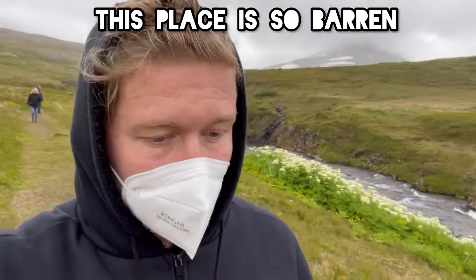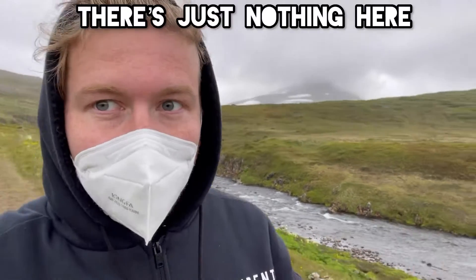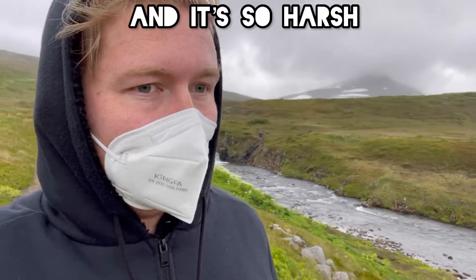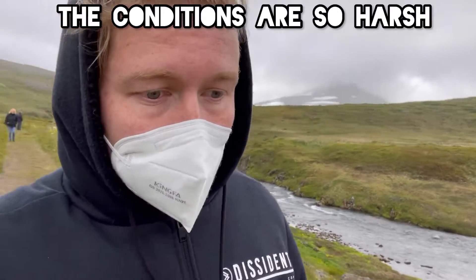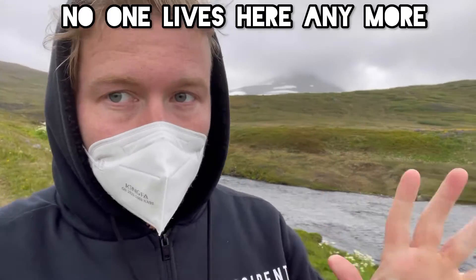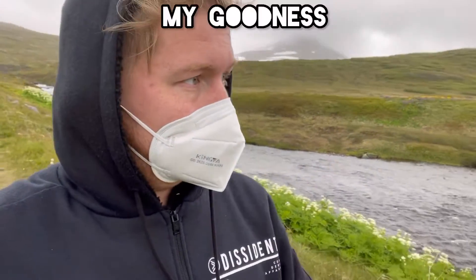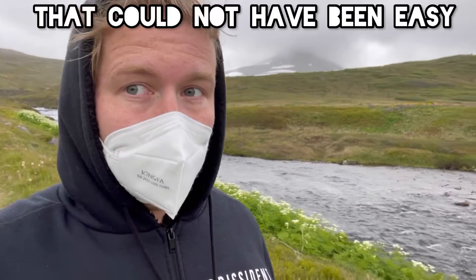This place is so barren, so desolate. I've never been to a place like this before — there's nothing here. And it's so harsh, the conditions are so harsh. It's so cold — this is the middle of summer and it's freezing. People that lived here — no one lives here anymore — but people that did live here, my goodness, that could not have been easy.